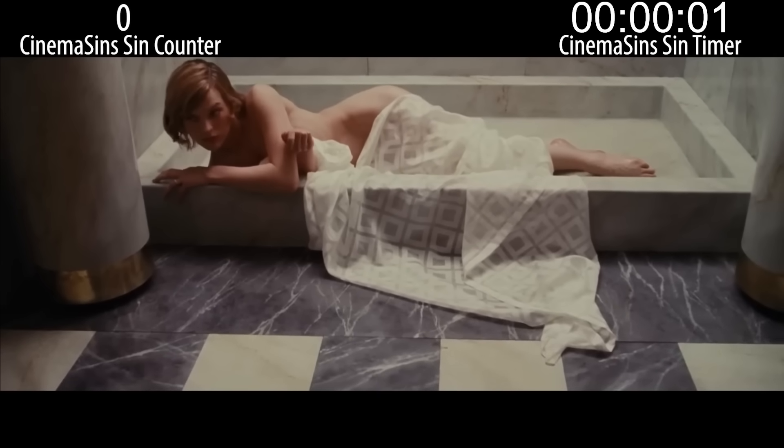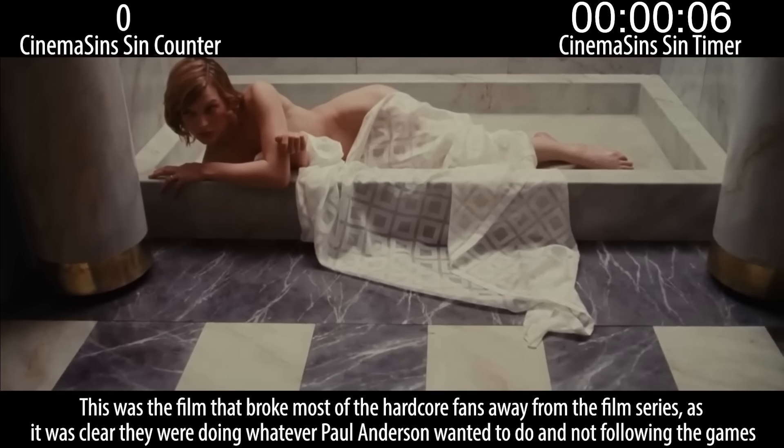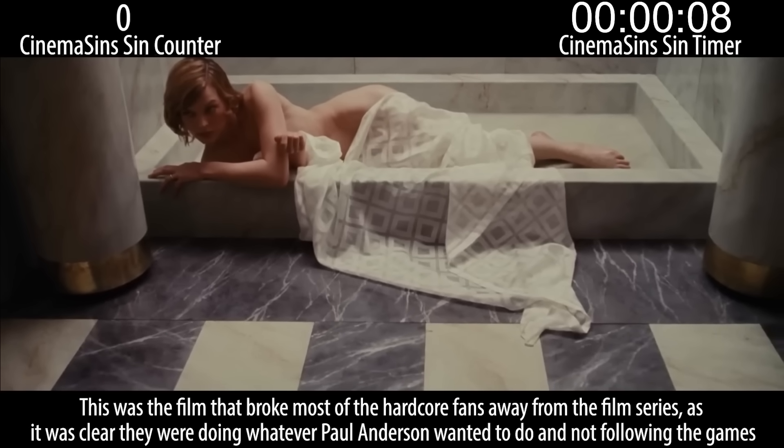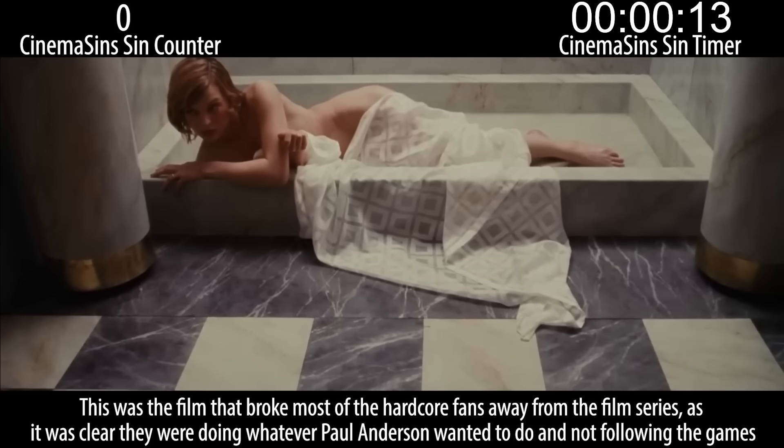This is Resident Evil Extinction, which, as you don't recall, is the third Resident Evil movie. This was the film that broke most of the hardcore fans away from the film series, as it was clear they were doing whatever Paul Anderson wanted to do and not following the games.